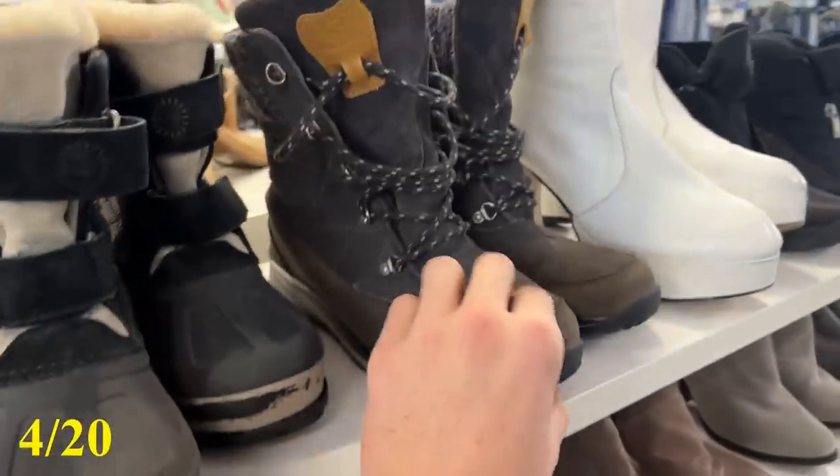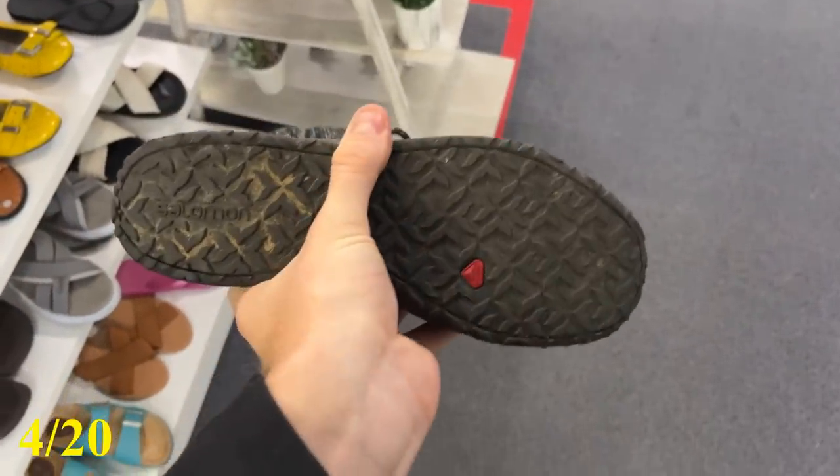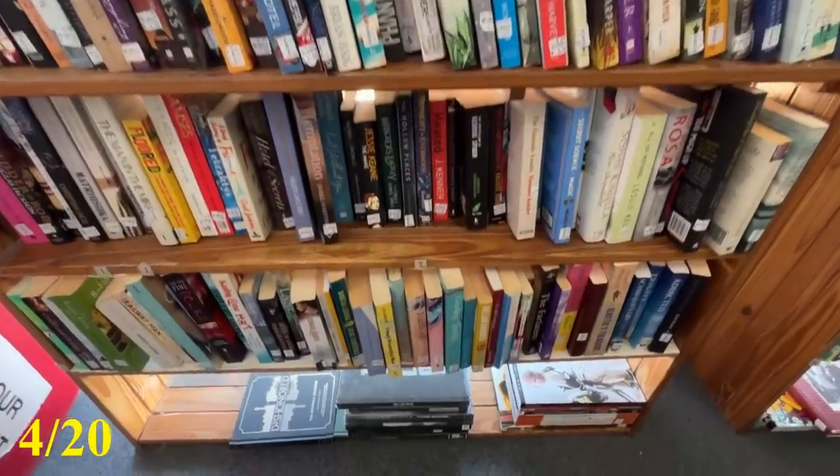It is very rare for me to walk into a thrift store and not have a look at the shoe section. These ones here, the Solomons, for $20 — I almost went ahead and bought those, but in the end at $20 I left them behind.